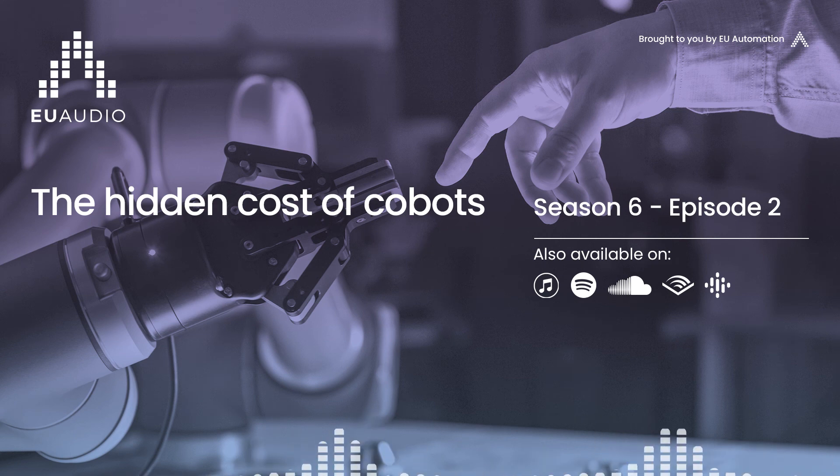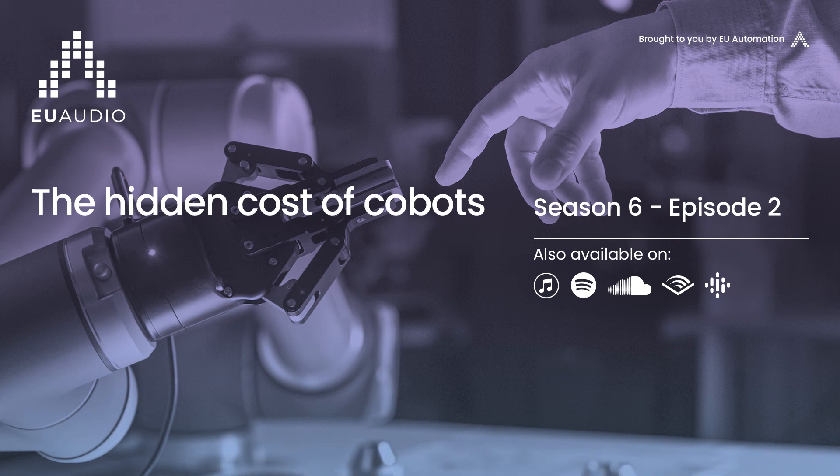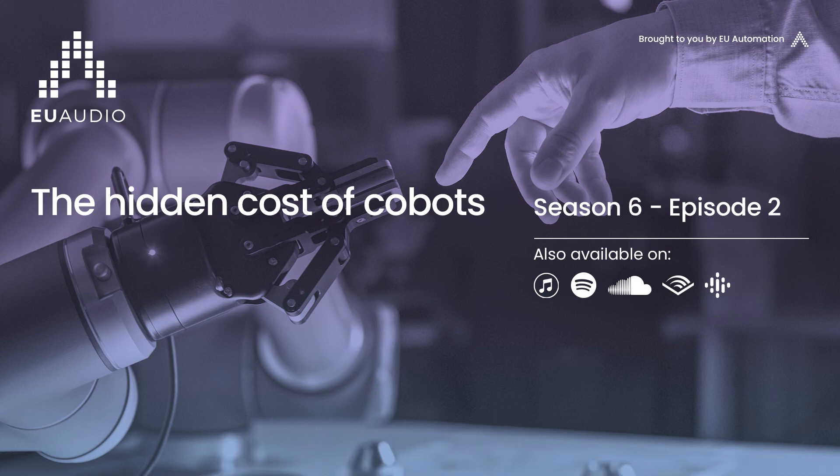The rapid growth of the global co-bot market illustrates that they are an ideal first step towards automated manufacturing processes for many businesses. Upgrading a facility to make use of co-bots is an attractive proposition, but one that requires careful risk assessment and good obsolescence management to reap the full benefits of this technology.